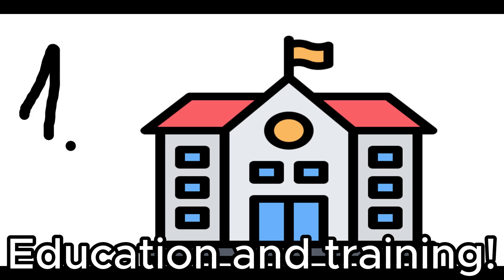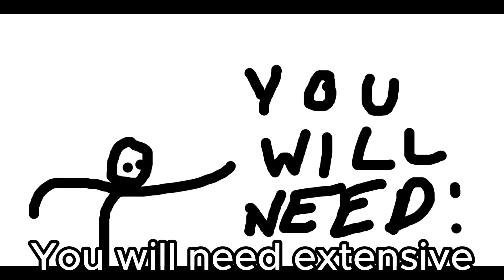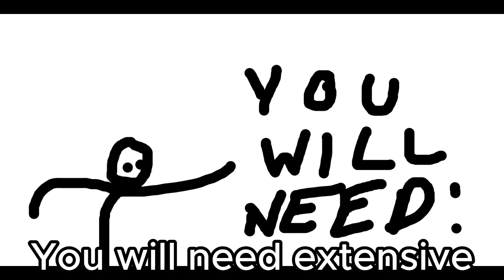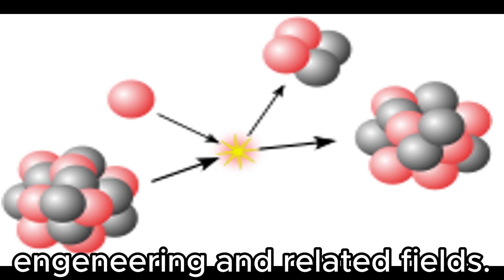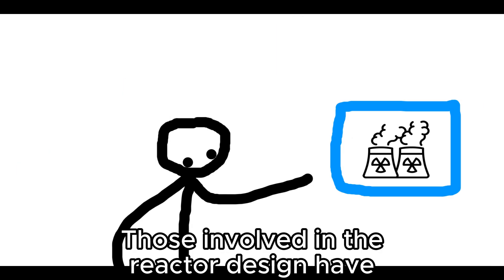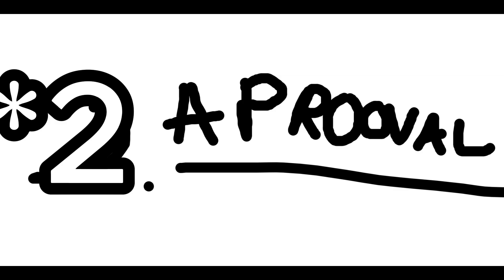Step 1: Education and training. To even begin considering building a nuclear reactor, you will need extensive education in nuclear physics, engineering, and related fields. Most people involved in nuclear reactor design have advanced degrees in these subjects.